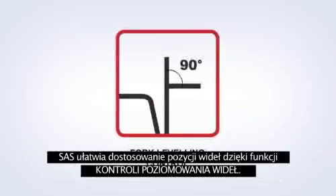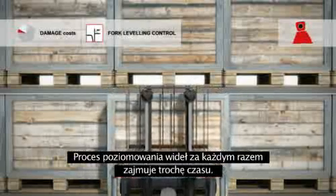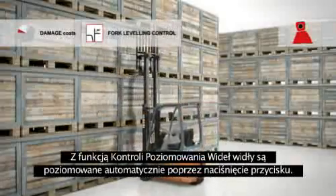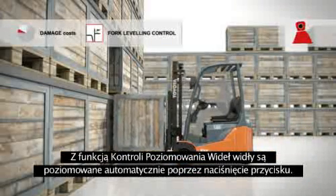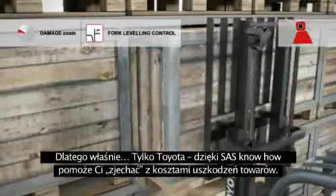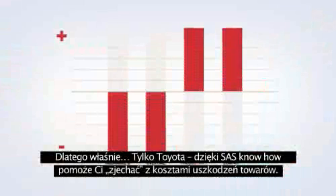SAS supports fork adjustment with fork levelling control. Levelling the forks manually takes a little extra time every time. But now, with fork levelling control, all it takes is the touch of a button to automatically level the forks at 90 degrees. And that makes it easier to move loads into place. That is why Toyota trucks with SAS know how to reduce costs due to damaged goods.